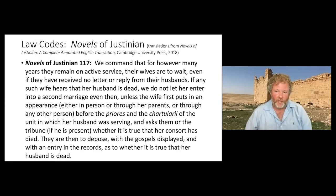Finally, there are the law codes. There are a wide range of law codes from late antiquity — from the reign of Theodosius II in the 5th century as well as Justinian in the 6th century — and many deal with soldier and civilian interactions. Often in an ideal sense — what soldiers and civilians should do vis-à-vis each other — but sometimes they provide insight into lived experience too. For instance, laws on marriage between soldiers and civilians from the age of Justinian highlight changes involving what women were allowed to do if their husbands disappeared: "We command that for however many years they remain in active service, their wives are to wait even if they have received no letter or reply from their husbands, and if any such wife hears that her husband is dead, we do not let her enter into a second marriage even then unless the wife puts in an appearance."